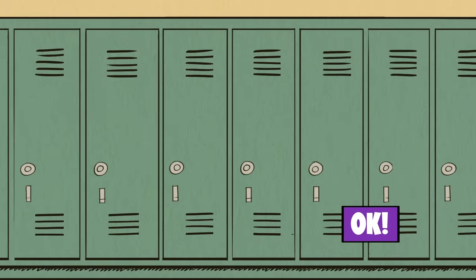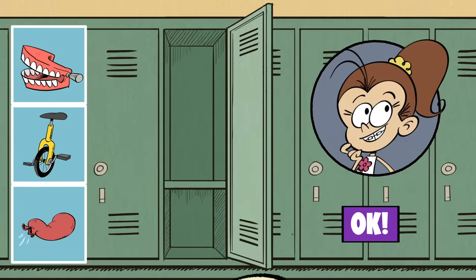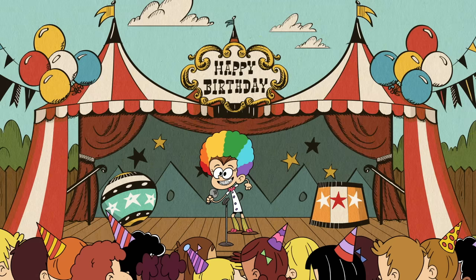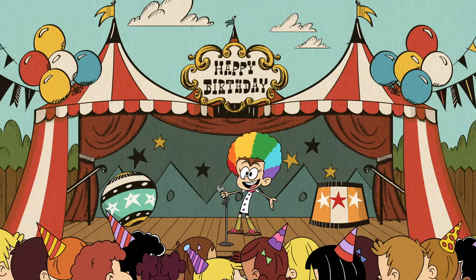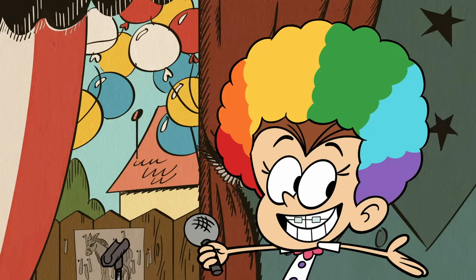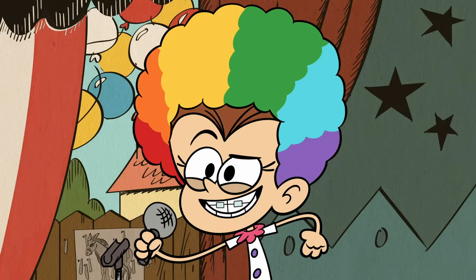Whose locker's up next? Oh, pranks for nothing, Luan. Even the class clown thinks there's nothing funny about a boring locker. Why are clowns never bored? Because we're good at keeping occupied! I said, good at keeping occupied!